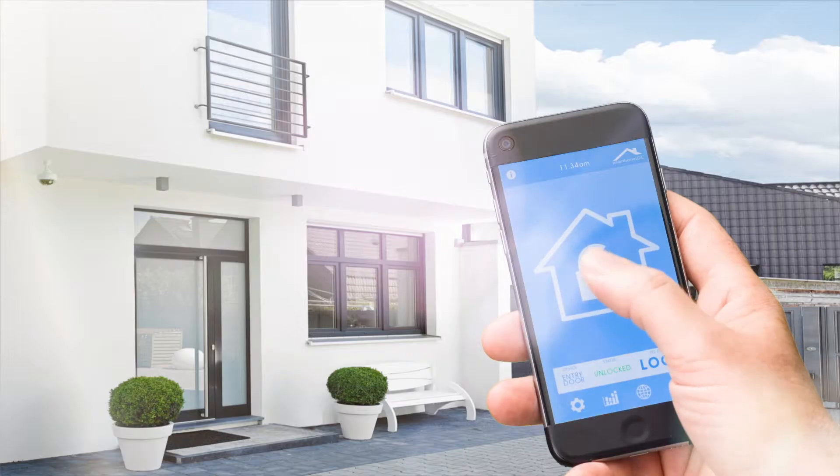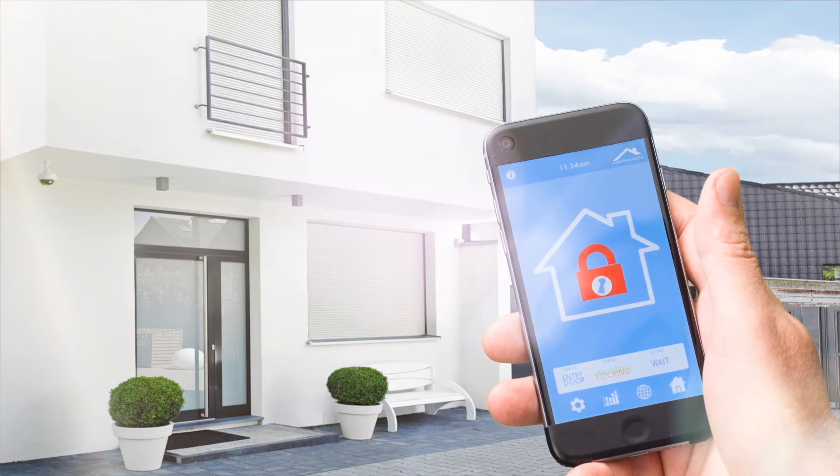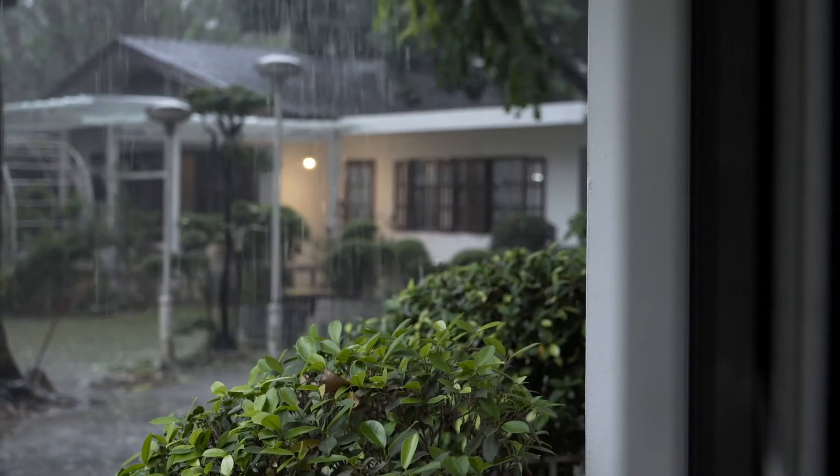But did you know having a smart home can make your home safer by preventing a catastrophe at the very first sign of a problem? Hi everyone, I'm Jennifer Light, franchise business consultant for Mr. Sparky. When it comes to protecting your home, smart home technology can tip the scales in your favor.